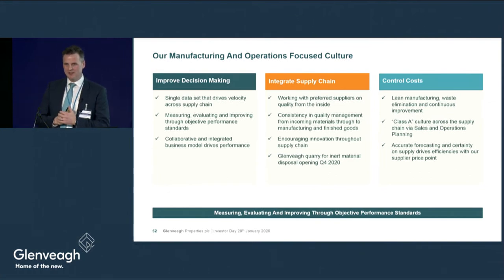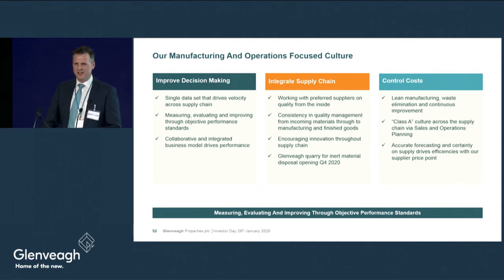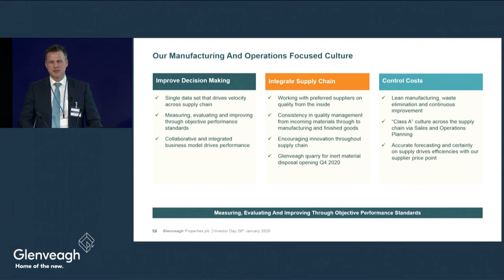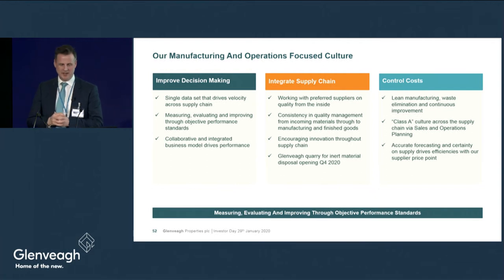I want to speak about manufacturing and our operations culture in terms of decision-making, integrating the supply chain, and costs. We are now using a process called Sales and Operations Planning at Glenvale. S&OP relies on a robust demand forecast — one single set of data derived from demand forecasting by our sales team across all our various sites — that flows right back to our construction supply chain, manufacturing partners, and into their suppliers.